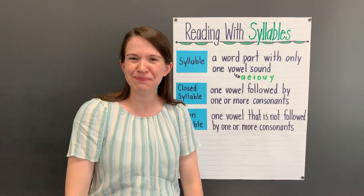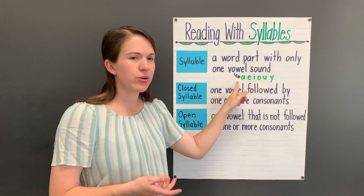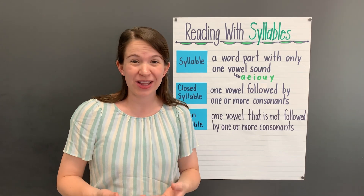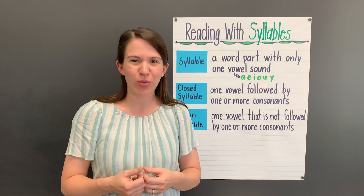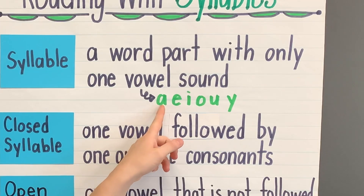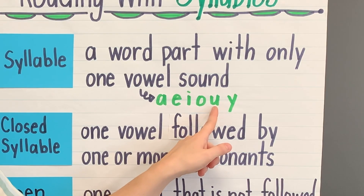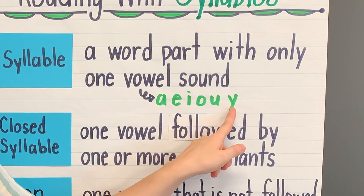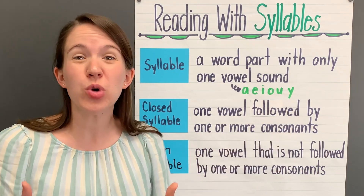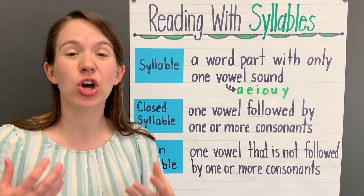Why does this matter? When we talked about closed syllables, we learned that the vowels in closed syllables usually make a short vowel sound. Open syllables are different. When we read open syllables, we usually make the long vowel sound for the vowels we see in that syllable. These are our long vowel sounds: A, E, I, O, U. The letter U has two sounds, and Y can make the long I or E sound. When we're reading a word and we find an open syllable, we can try to read it first by using the long vowel sound.